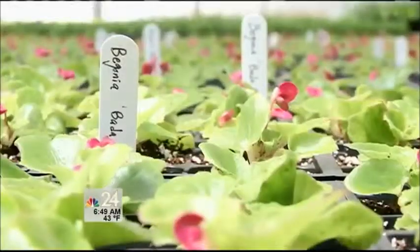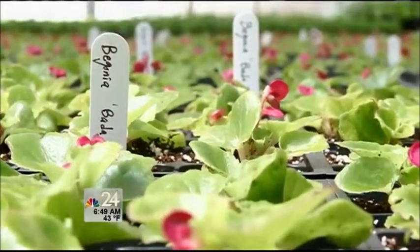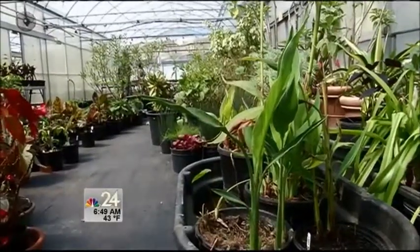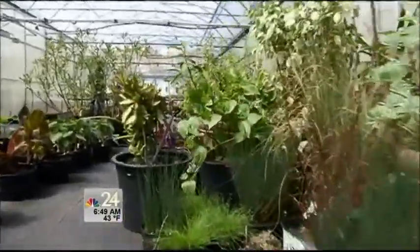As we're looking at some of the video, this is what you all have on hand at the Botanical Gardens, available to be purchased if you want to start off this way instead of just using seeds. At our spring plant sale, which is Mother's Day weekend, Thursday through Sunday, you can pick up any of these great plants.